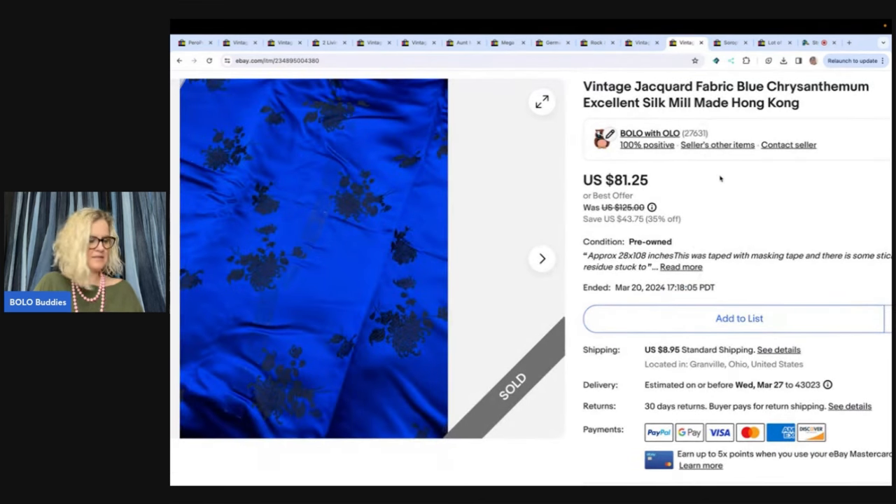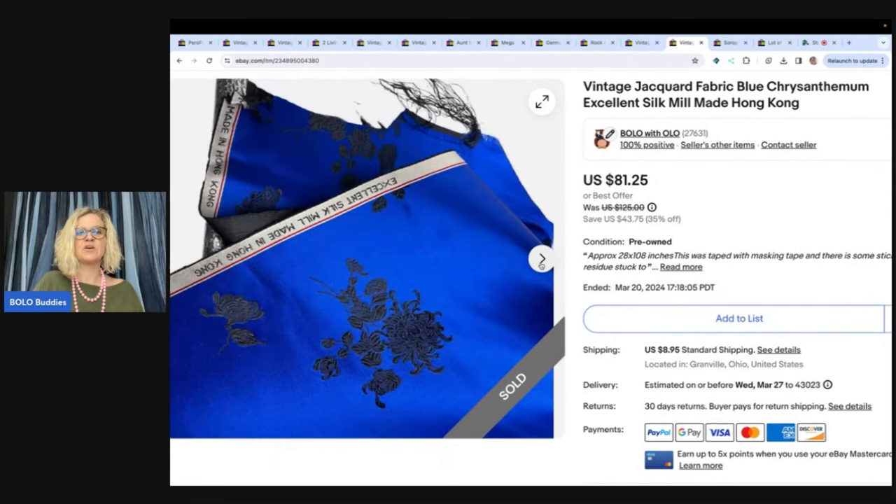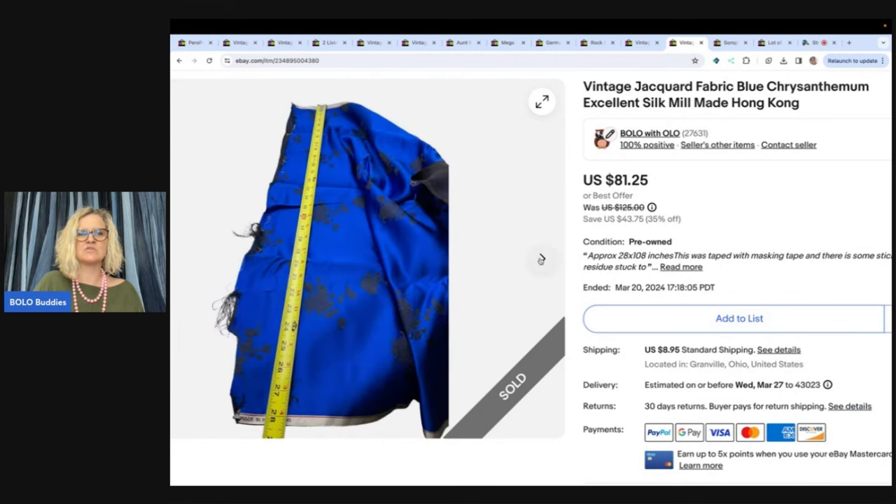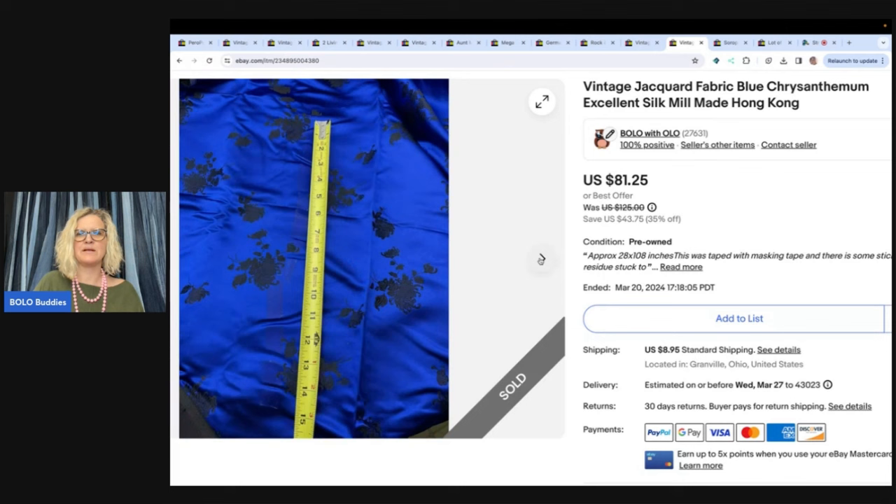This is fabric. I got this at a garage sale — I got about a dollar in it and I took a best offer of $67 for this. It's jacquard fabric, blue — Excellent Silk Mill, made in Hong Kong. I laid it out and it was 28 by 108 inches. There was tape on it — the tape had stuck to the fabric, unfortunately, because of how it was stored with masking tape. So I just disclosed it and still sold it for a nice profit.